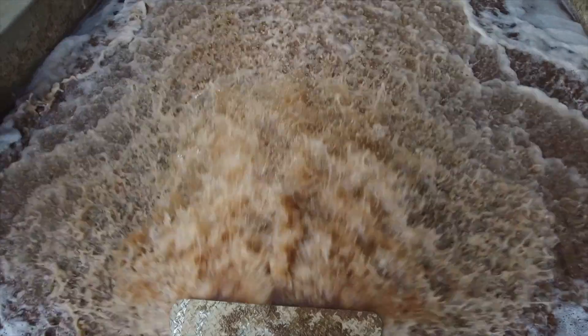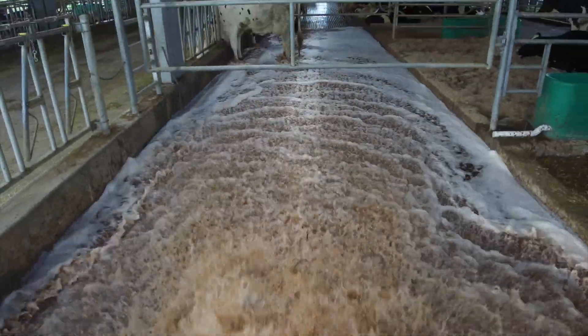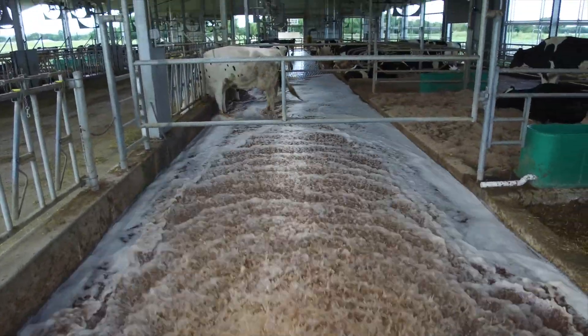Manure is managed by a pop-up flushing system that separates solids for recycling on land.